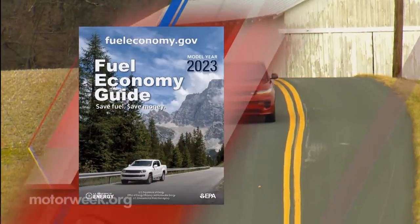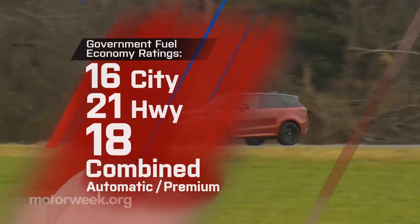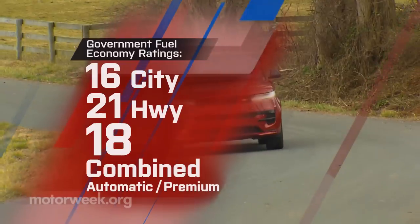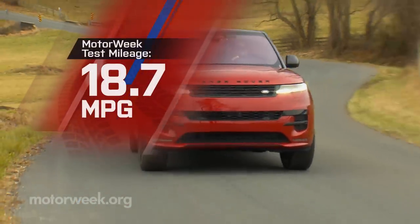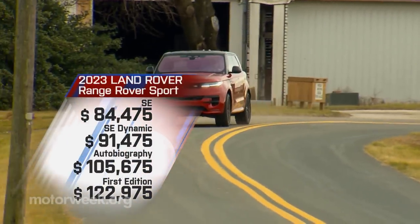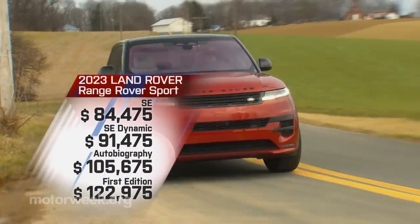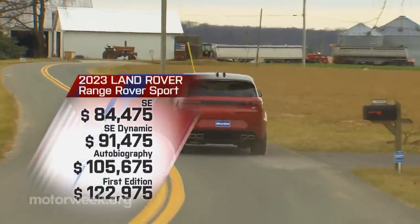Government fuel economy ratings with the V8 are 16 city, 21 highway, and 18 combined, consistent with our test average of 18.7 miles per gallon of premium. Price starts at $84,475, but going all in for a first edition will set you back $122,975.